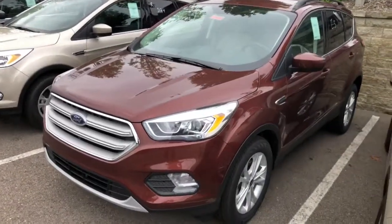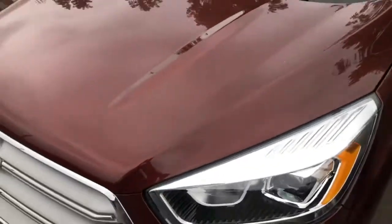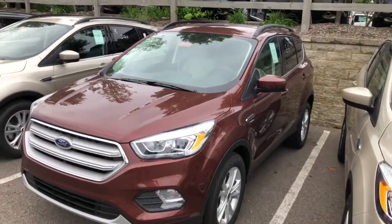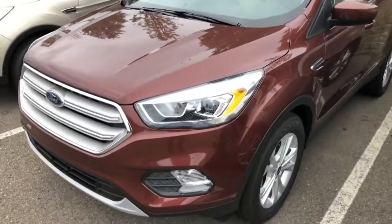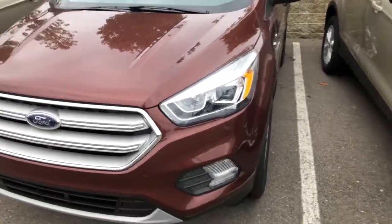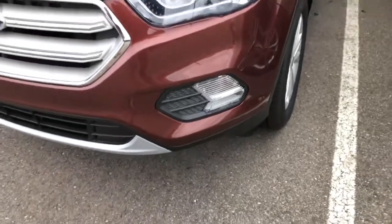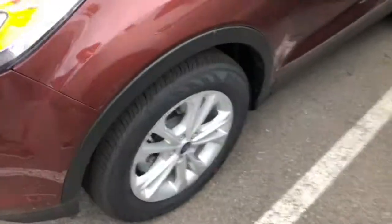This particular one is finished in a really nice cinnamon glaze metallic. We actually have a 2018 Escape as well — ours is just an SE and we have the same exact color; I just haven't put it on the channel yet. I've really come to like the color, it looks really nice in person. This one does have projector halogen headlights with LED running lights and halogen fog lights.